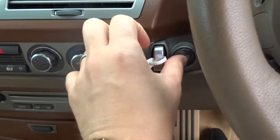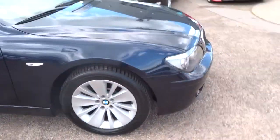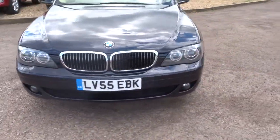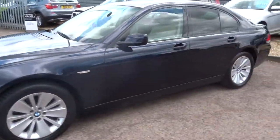This car came in as a part exchange and we're selling it at trade prices, so it's a lot cheaper than normal. The reason for that is because of the mileage and the age of the car — we can't provide a warranty with the car. So it makes it a cracking deal for somebody out there that wants to buy it, sold as seen.